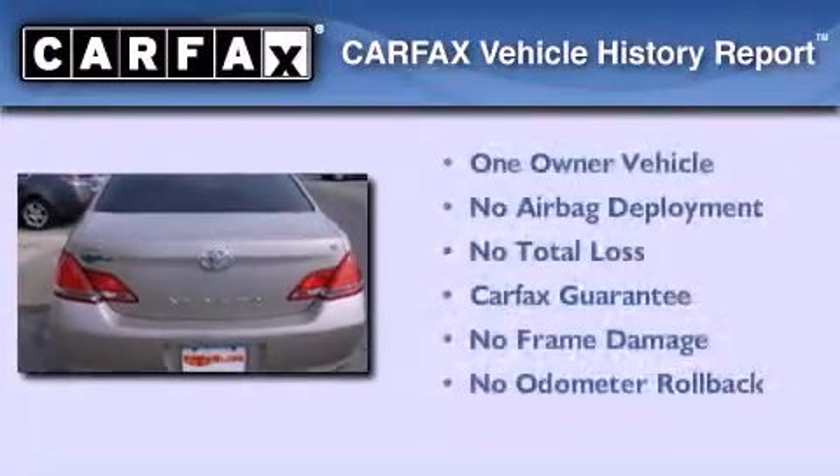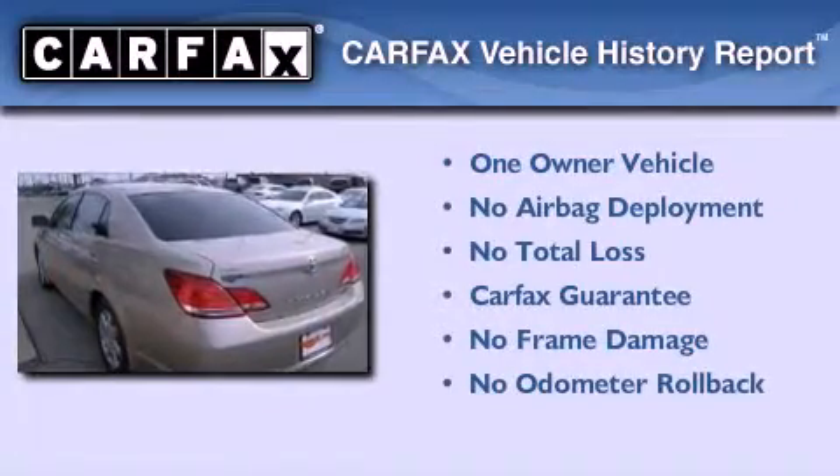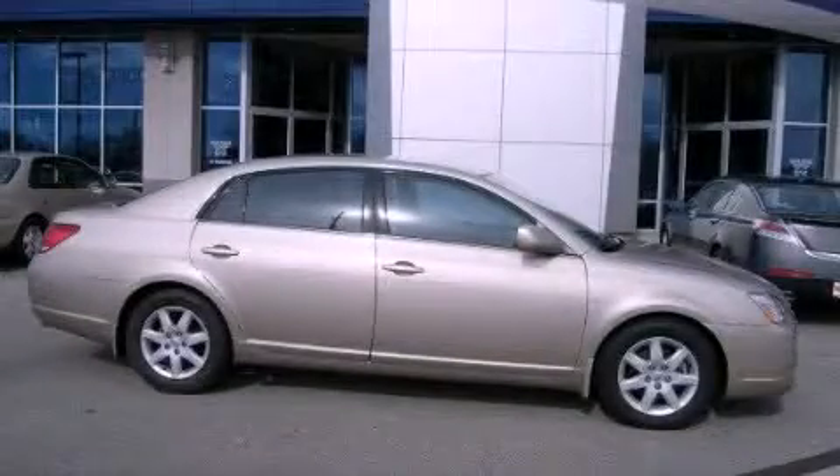This sedan has had only one owner, and it qualifies for the Carfax buyback guarantee. We hope you found this video informative. Please contact us today.